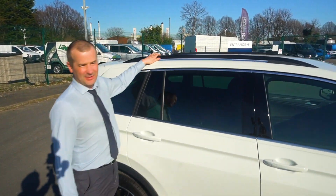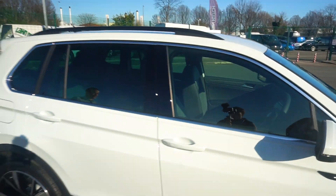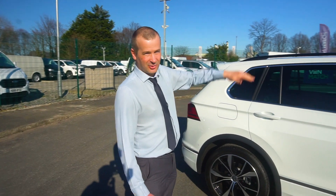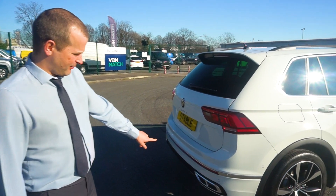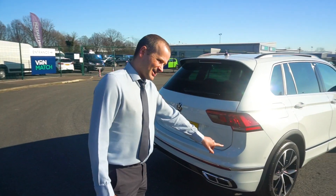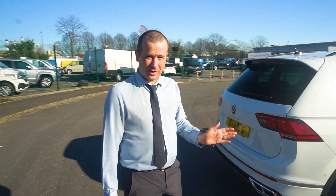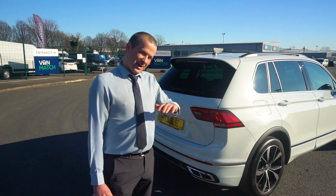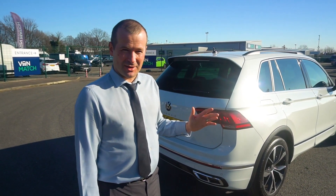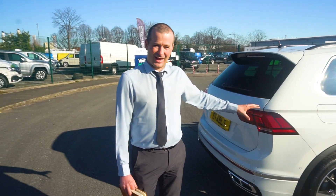Roof bars are standard on the car, which is helpful on a vehicle like this — you might want to stick on a bike rack or a roof rack. We've also got park assist and front and rear parking sensors. Park assist basically means the car will do a parallel park for you, though the experience from customers is you'll use it once when you first get the car and then realise it's a bit of a gimmick. Front and rear parking sensors are very handy on a car this size.